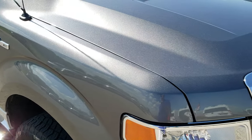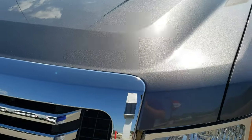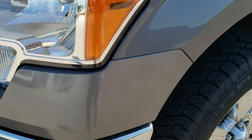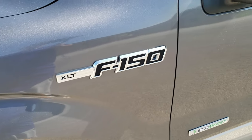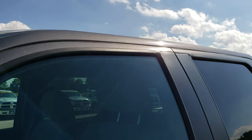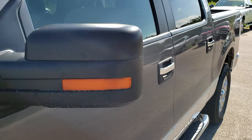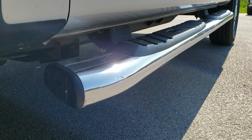This truck has the 3.5 liter V6 twin turbocharged EcoBoost motor, and from this HD video you will be able to tell that for the age and miles on this truck it is in really nice condition. We shoot all of our videos in 1080p so if you have HD capabilities on your computer, tablet, or smartphone device, turn them on right now because it is like you are right here looking at the truck with me.